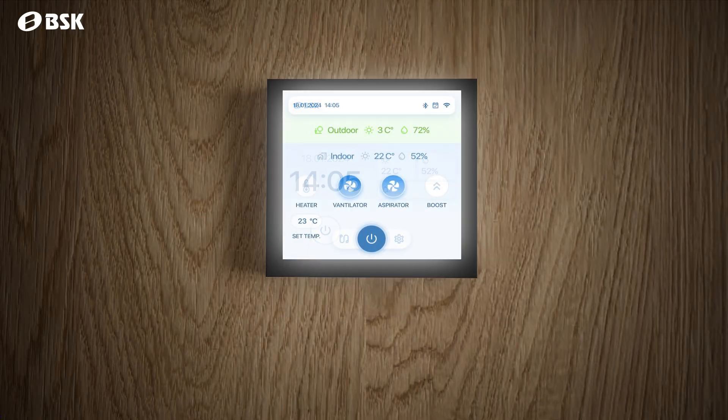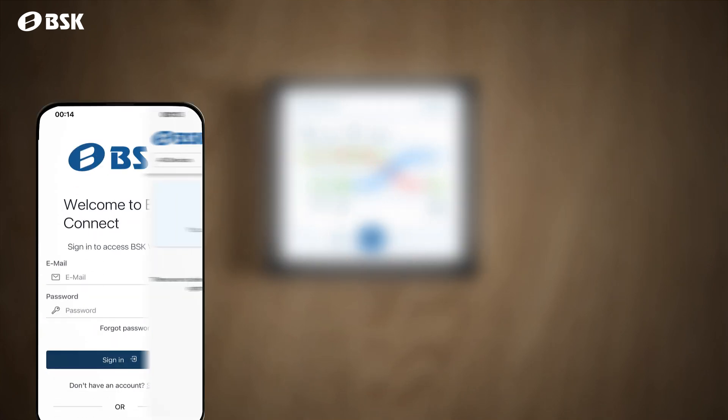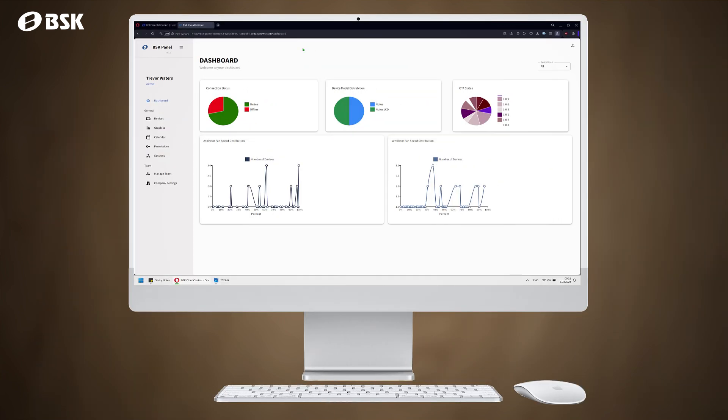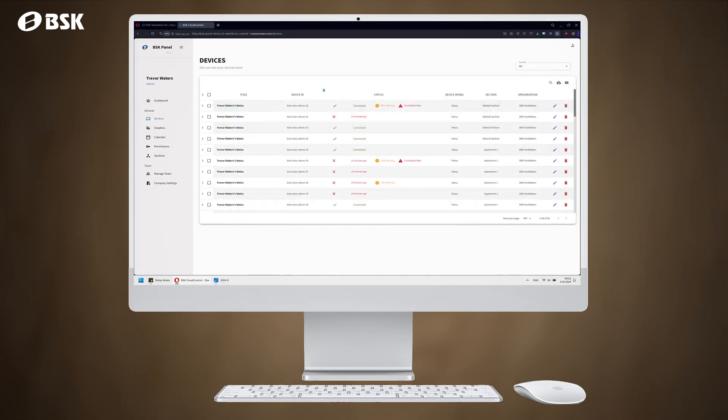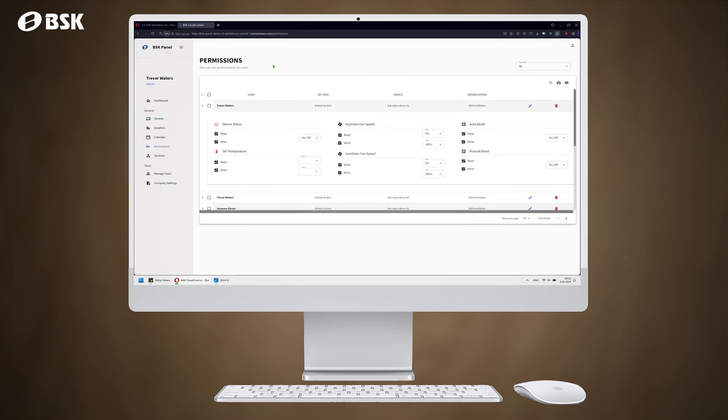A 4-inch touch panel gives users a responsive interface to control and monitor NOTICE units, or they can connect to Wi-Fi and control their units with mobile devices using the BSK Connect mobile app from anywhere. For building managers who want to control, monitor, and service multiple NOTICE units from a central hub, BSK Cloud Handle is a web application developed for this purpose.